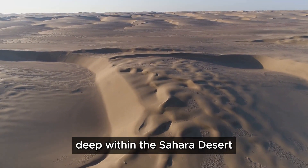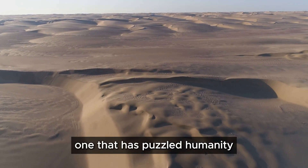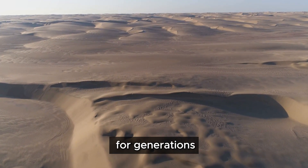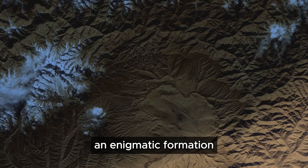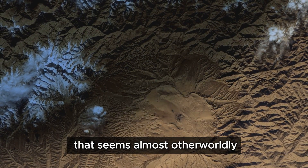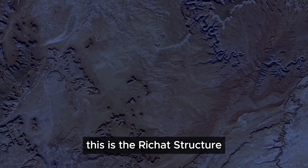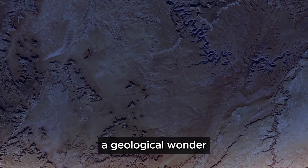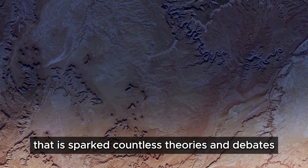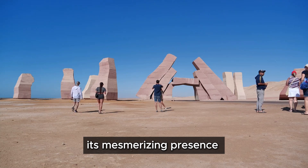Deep within the Sahara desert lies a mystery — one that has puzzled humanity for generations. A colossal bullseye stares up at the cosmos, an enigmatic formation that seems almost otherworldly. This is the Rishat structure, also known as the Eye of the Sahara, a geological wonder that has sparked countless theories and debates.